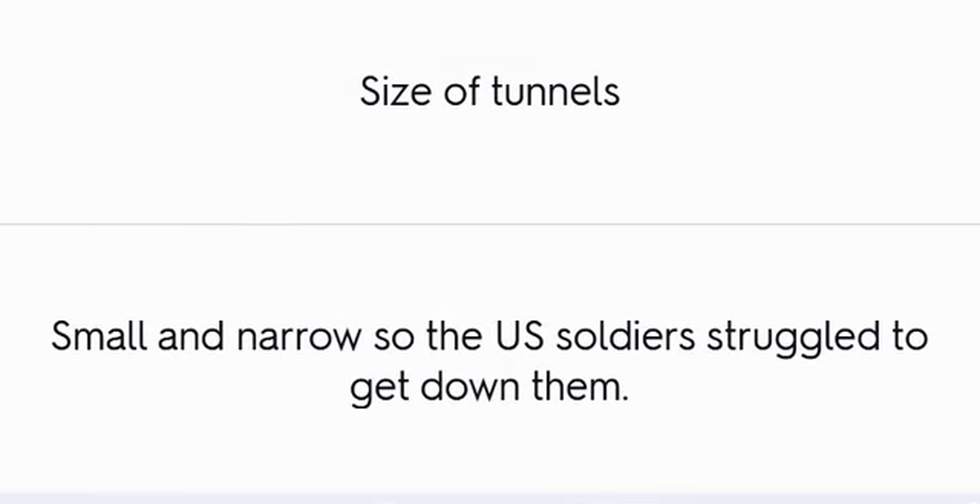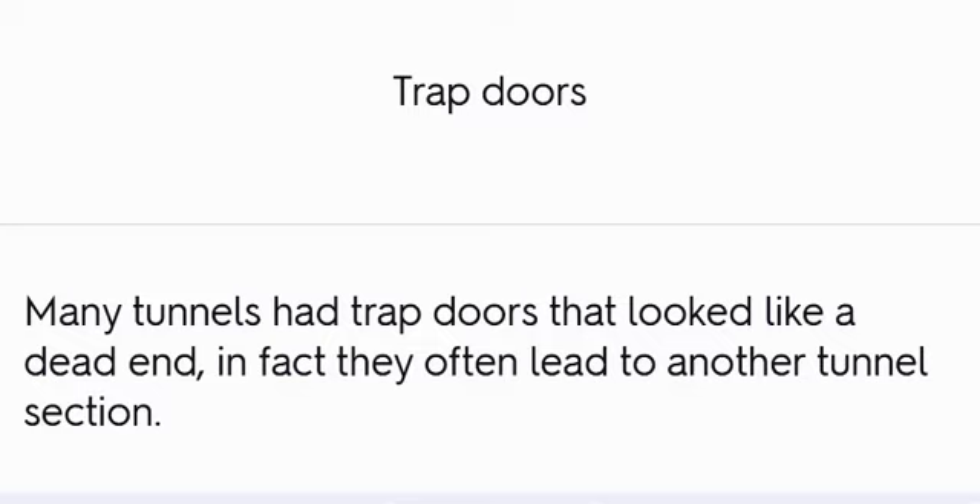Size of Tunnels and Trap Doors: The tunnels were small and narrow, so U.S. soldiers struggled to get down them. Many tunnels had trap doors that looked like a dead end; in fact, they often led to another tunnel section.